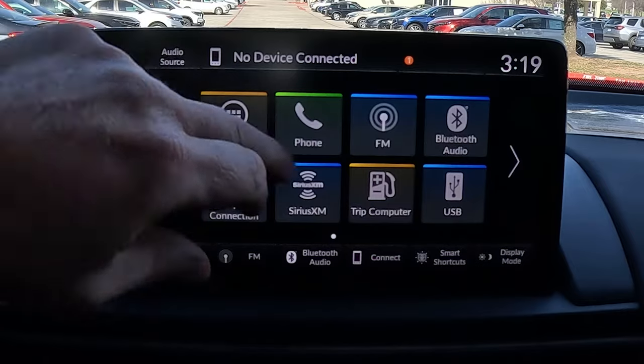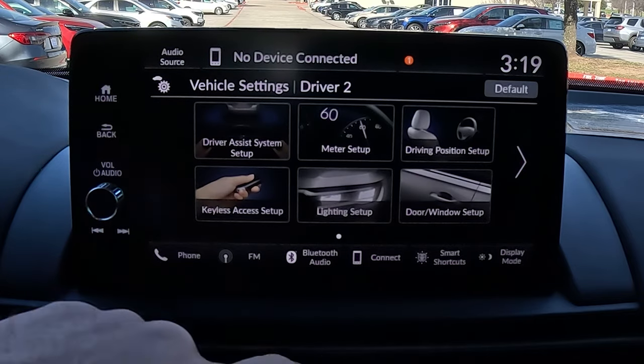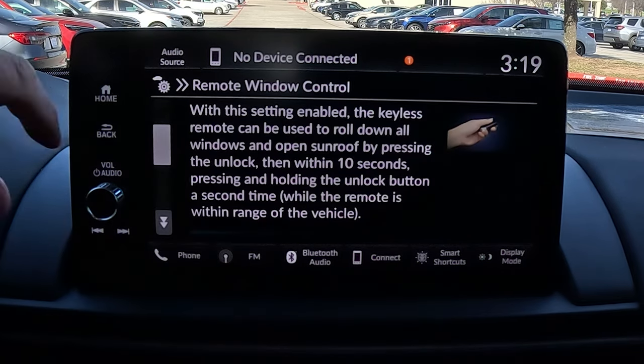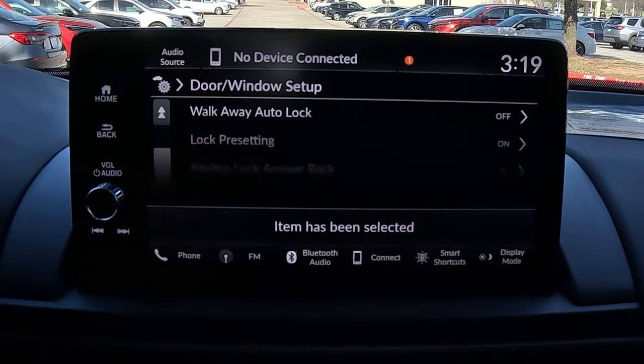You can actually disengage this feature and turn it off. Go into vehicle settings, then go to door and window setup. Scroll to the very bottom and you'll see remote window controls. From there you can scroll down and turn that feature off, so you don't have to worry about accidentally rolling the windows down and flooding your car.